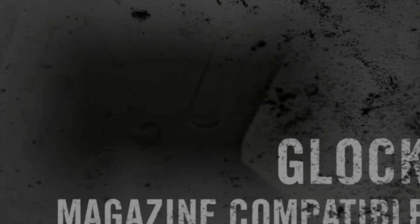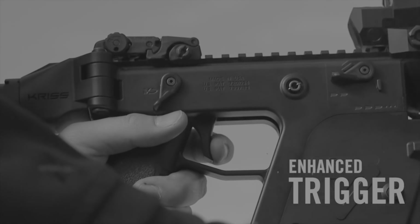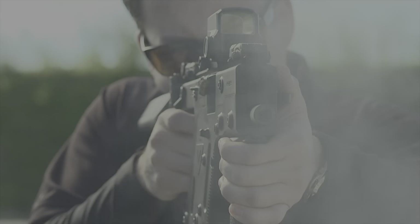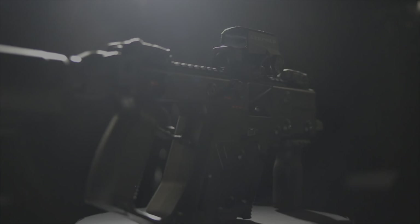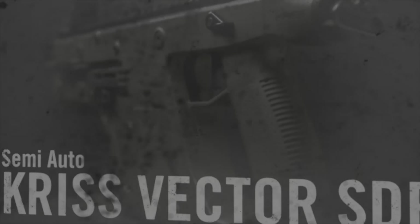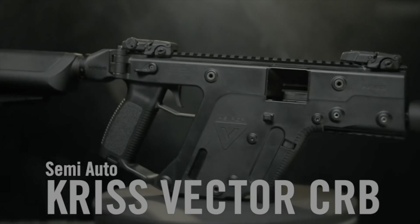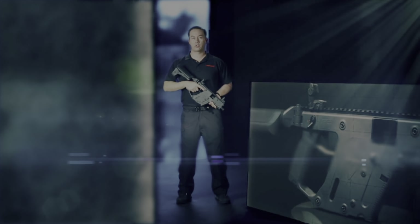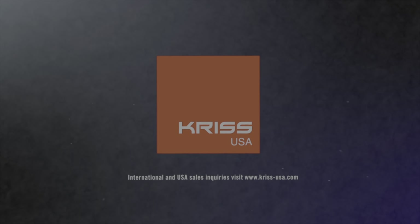The KRISS Vector Gen 2 is compatible with Glock magazines. Additional features include the enhanced pivoting trigger, a short throw ambidextrous safety lever, MIL-STD 1913 Picatinny top and bottom rails, flip sights, and an M4 stock. Additional models include the SelectFire SMG capable of fully automatic, two-round burst, and semi-automatic fire. Semi-automatic models include the KRISS Vector STP, SBR, and CRB. For more information, visit www.kriss-usa.com.